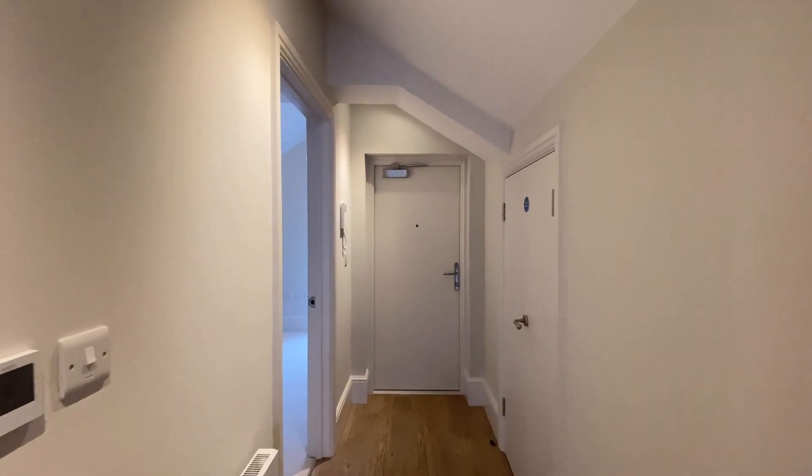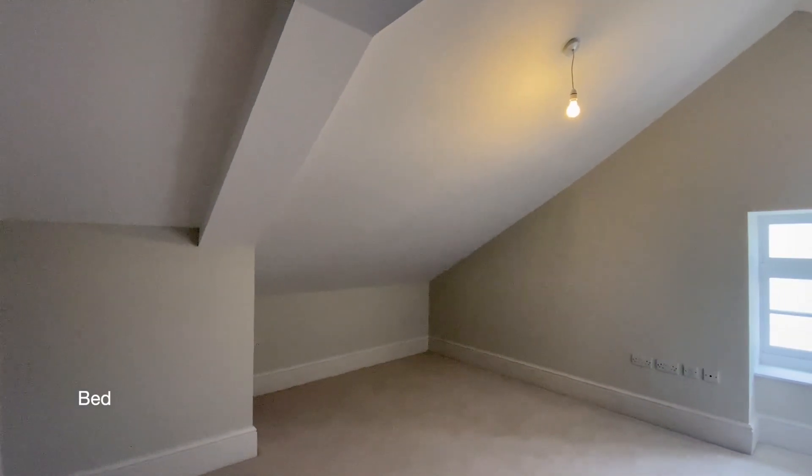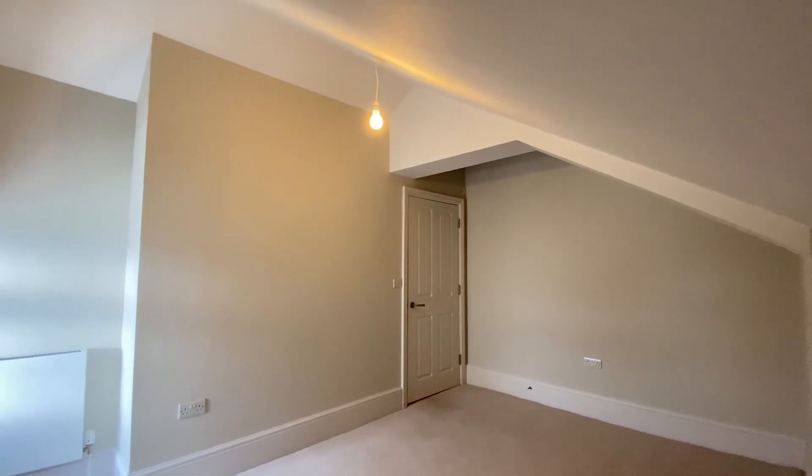To the right as you come in the front door is the bedroom, where there's a double-glazed window to the side aspect and a useful window seat which enjoys city and distant hill views.